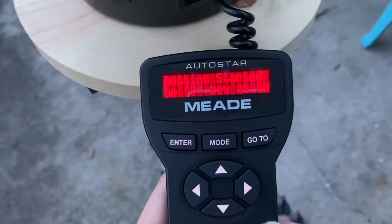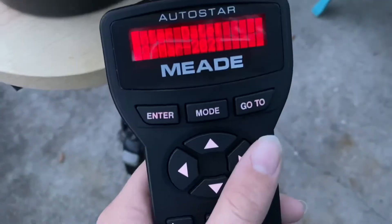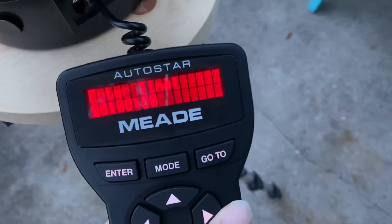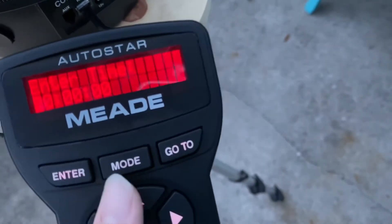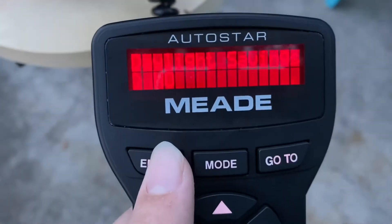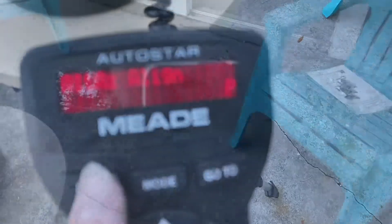Here's the Meade ETX controller. I'm going to go to mode. It's going to ask us to enter the date — it's the 24th today. Time, it's about 7:20. It's not daylight savings. Easy align. Now it's selected a target for the easy align. It's going to go to Sirius.